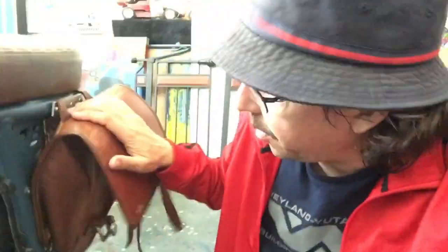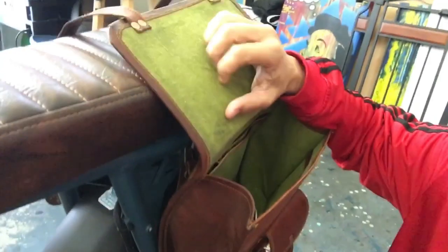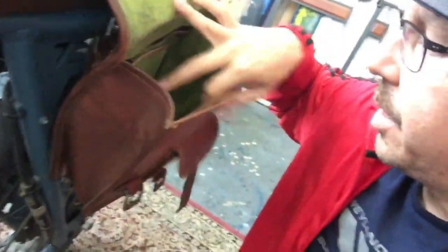The other thing people keep asking about are the saddlebags. You can't buy these at a store — you get them on Etsy or eBay. They're from India, about $35. You can tell this one has a green interior; it's like goat leather. I love these saddlebags a lot. Everyone asks how you connect them.